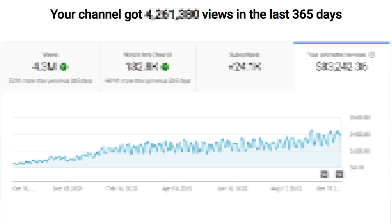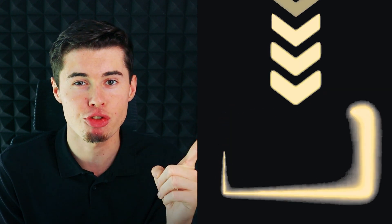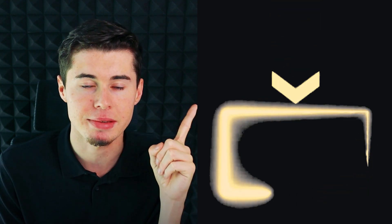Hopefully YouTube will come out with that feature themselves, but we're not sure yet. If you want to find out how much money I made with one of my YouTube channels using all of these tools, click this video right here. I uploaded 2,540 videos, and this is how much I made.